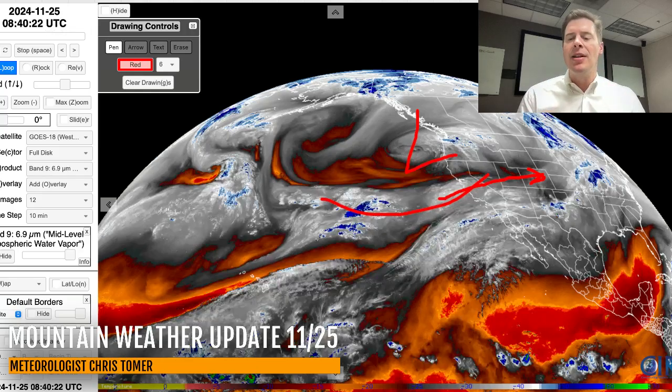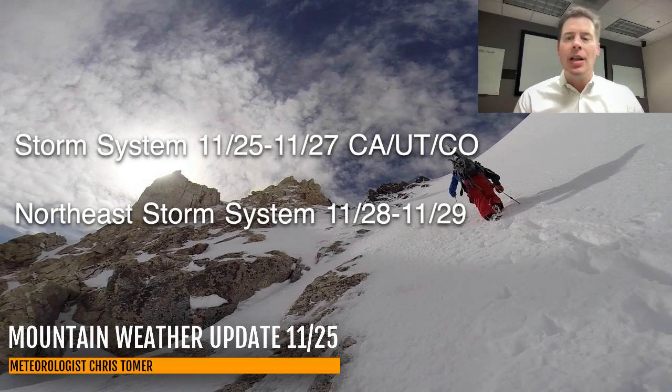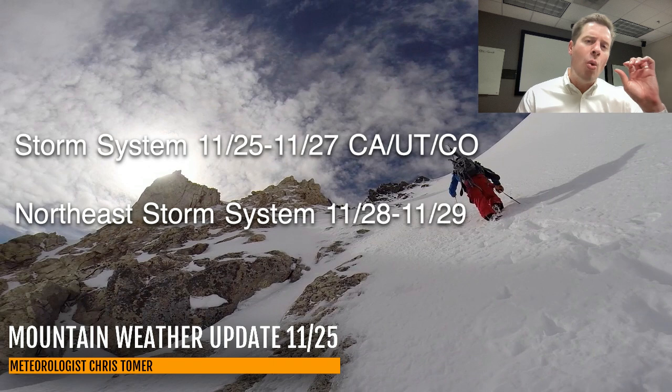So that's what's next on the docket. Here are my bullet points this morning — very simple. Storm system coming: 11/25 California, then 26/27 Utah and Colorado. In the Northeast, still a storm system on tap for the 28th and 29th. Maybe not quite as big, or it's moving just a little faster, but the numbers are still fairly impressive.